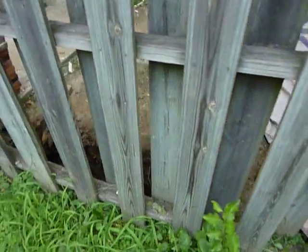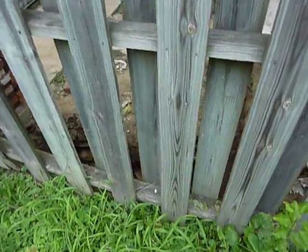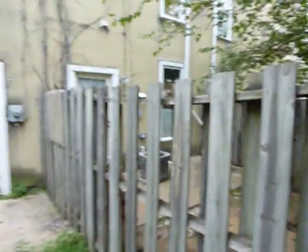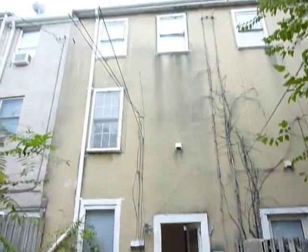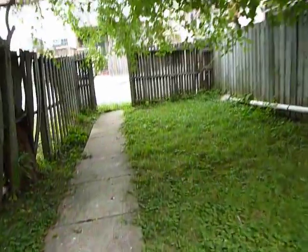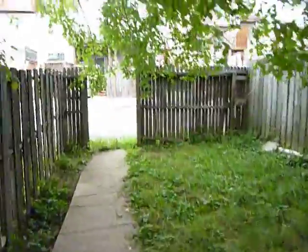Kind of hard to see, but it looks like the neighbors are digging out, getting ready to lay some foundation on the other side to build their home out further, which is certainly something that can be done with this home. This is just a huge backyard — I think there's about 50 feet back here.